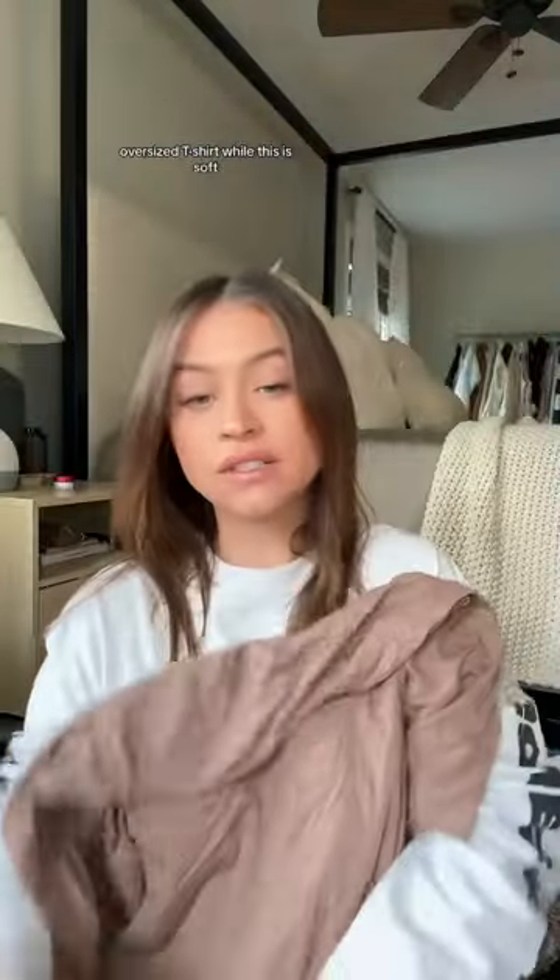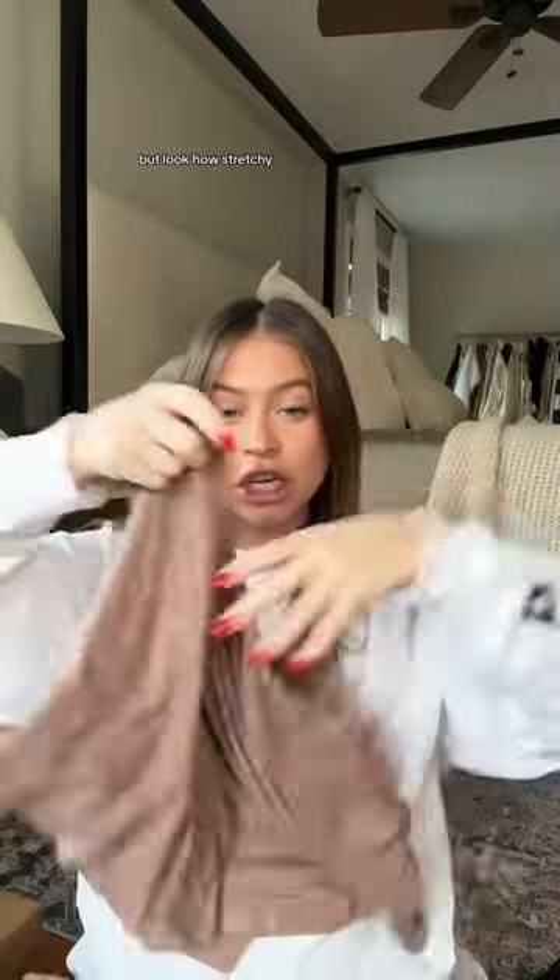Next I got this cozy set. I couldn't decide what color to get, but I went with this neutral, kind of tan-brown oversized t-shirt — wow, this is soft. And these shorts have a little snap or pull on the inside so you can adjust the waist. Look how stretchy — really cute, loungy, and cozy as the belly grows.